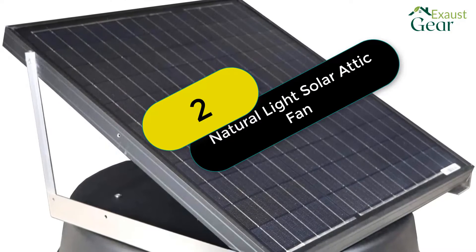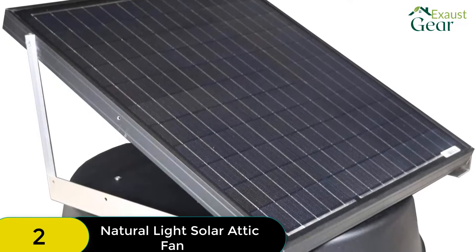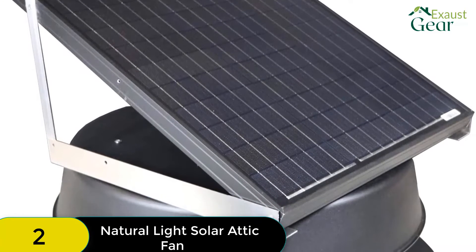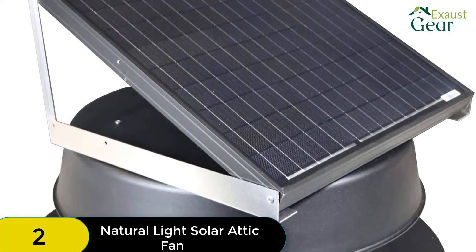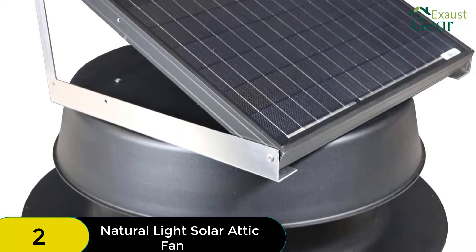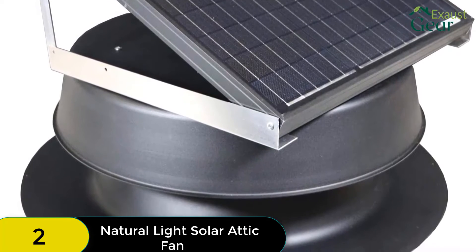At number 2 on our list, we have the Natural Light Solar Attic Fan. This roof-mounted solar attic fan has a CFM rating of 1,881, which is only bested by the Eco-Worthy. One unit of this solar attic fan would suffice in an attic space of up to 2,825 square feet, bringing the attic temperature down efficiently.